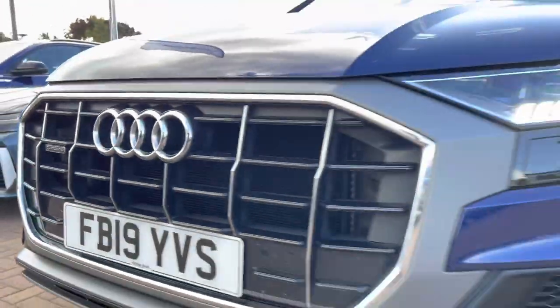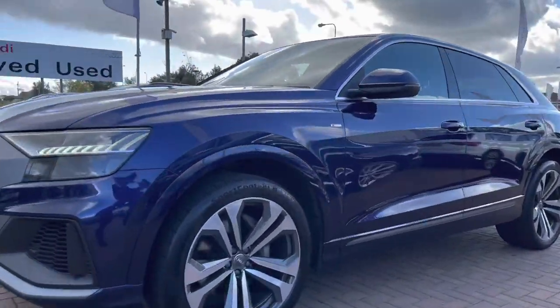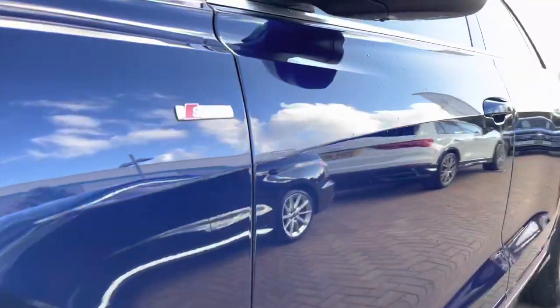Beginning at the front of the vehicle, we do have a Quattro badge in the gorgeous front grille. Quattro means this vehicle is four-wheel drive. It also comes with the daytime running LED headlights. Round to the side, the stunning five-segment spoke Apos design 21-inch alloy wheels.